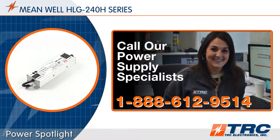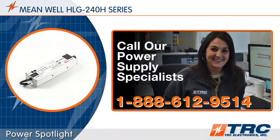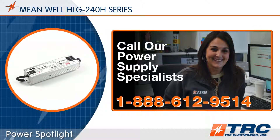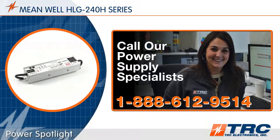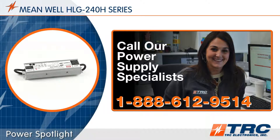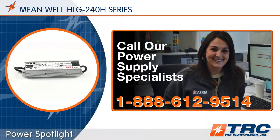If you'd like even more information about these HLG 240 drivers, give our office a call — we'll get you all the information that you need. And don't forget to subscribe to our channel. Our subscribers are the first to learn about the newest LED drivers and technology.